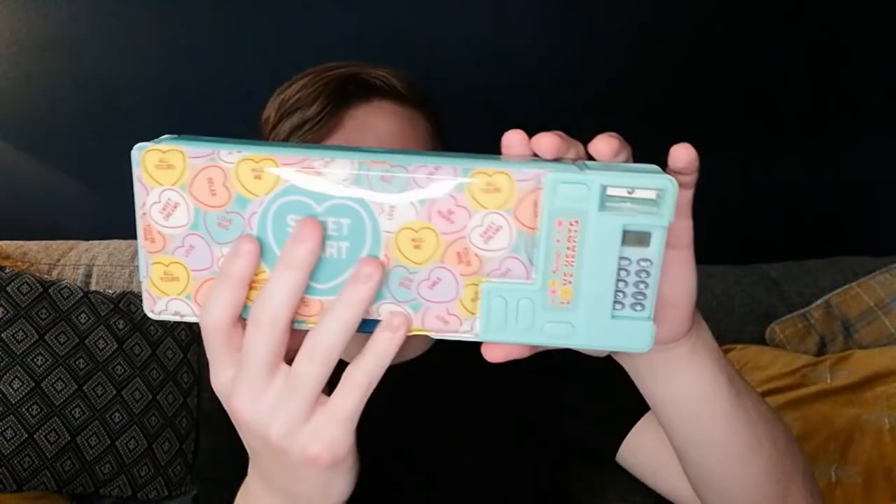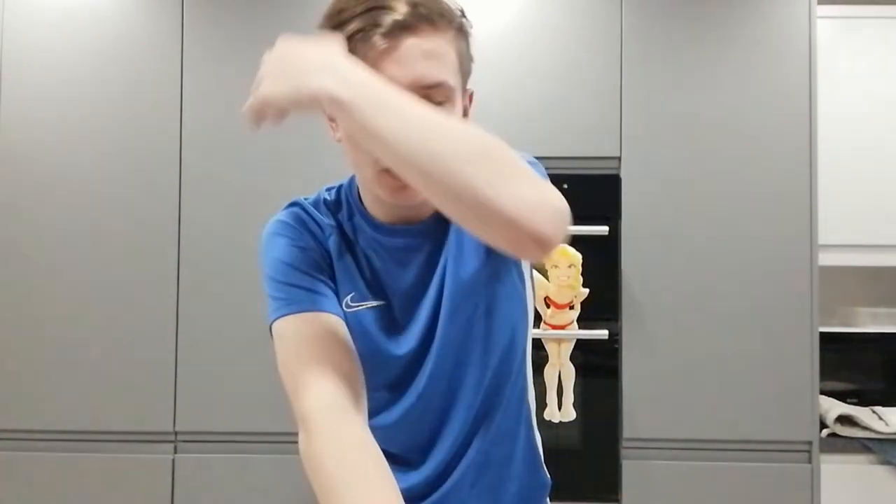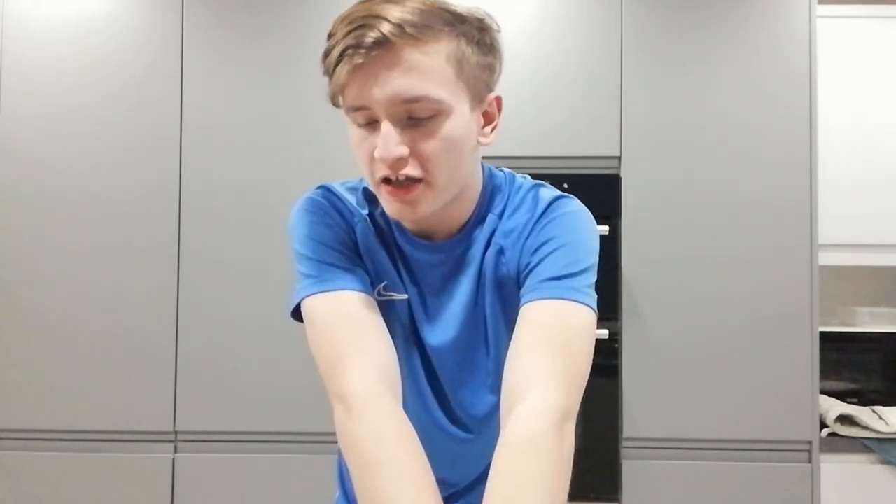Next, we have this pencil case slash calculator slash pencil sharpener — it has all the things. There's the pencil case section, a calculator where you press a button and it comes out — it looks so cute — and then there's a pencil sharpener too. This thing is so cute. Most of these products were actually really good. I can't really fault any of them, and I still can't get over this pencil case.